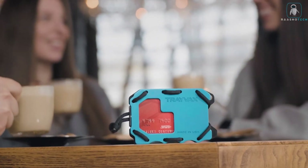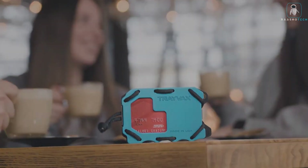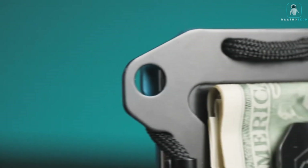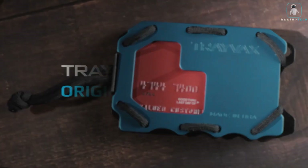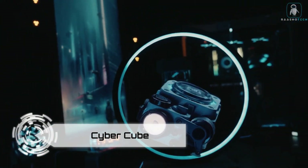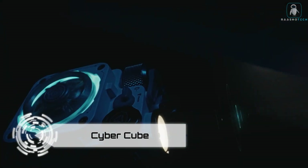So don't settle for a boring, bulky, or fragile wallet. Get the Travax Original 2.0 today and enjoy the peace of mind of having a wallet that lasts a lifetime. Trust me, you'll thank me later. Cybercube — are you ready for a cyberpunk audio experience? Meet the Cybercube, the futuristic speaker that will blow your mind.